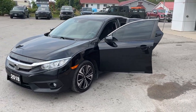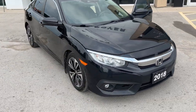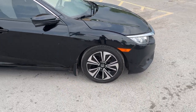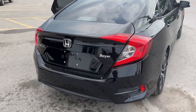2018 Honda Civic EXT in black — a really sharp looking vehicle in really good condition. It's rolling on aluminum alloy rims with Firestone tires, and it also comes with winter tires on black aluminum rims as well. Coming around the back, be sure to check out the photos for the trunk space.